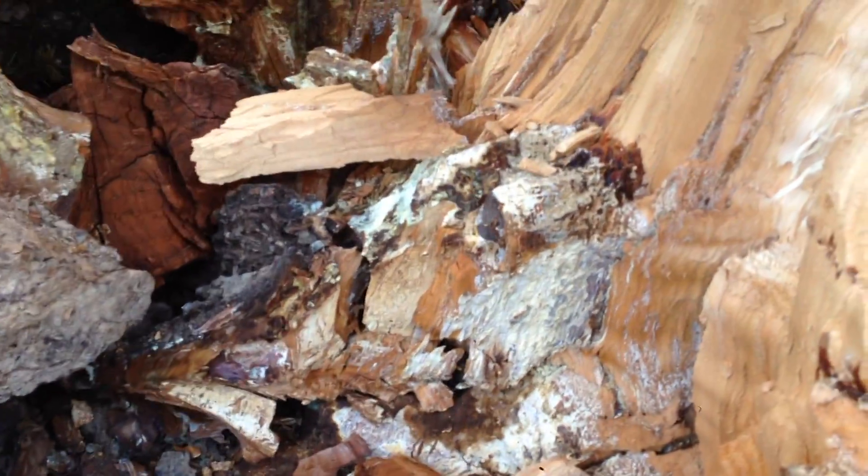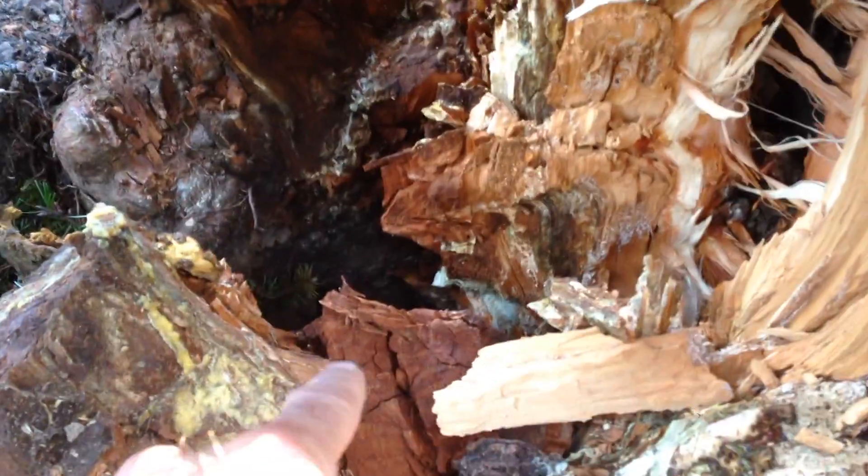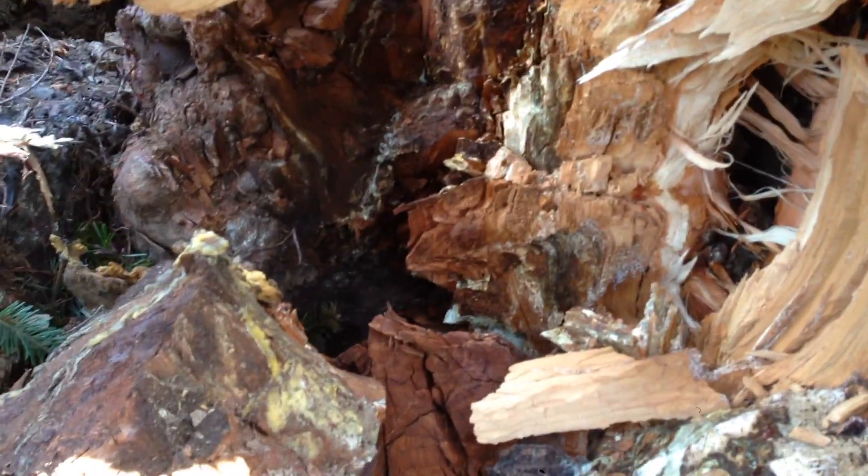Now I'm down underneath the stump, and you can see a lot of white rot in the wood right here. But back there you see a lot of deep dark brown — that's the discoloration of the wood that shows this has been decaying for a long time.